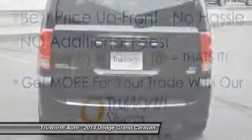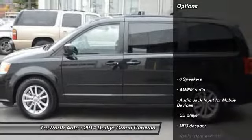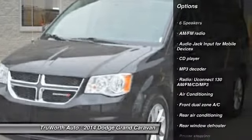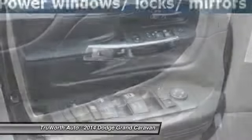This vehicle has less than 35,000 miles. Here are some of this vehicle's great options: traction control, dual airbags, alloy wheels, power steering, air conditioning, cruise control, four-wheel disc brakes, keyless entry, electronic stability control, and rear window defroster.